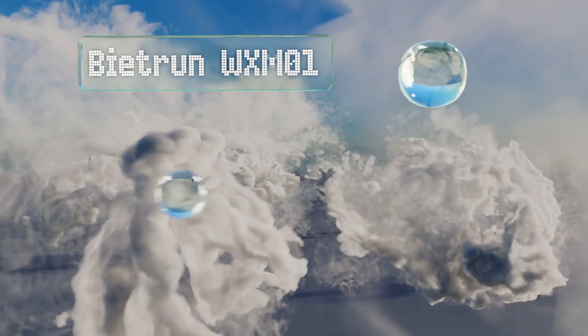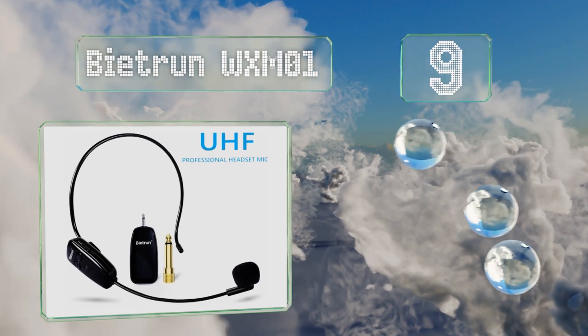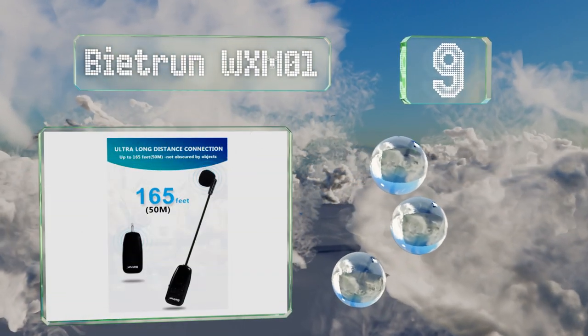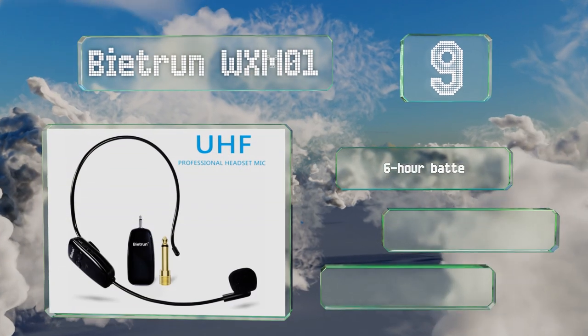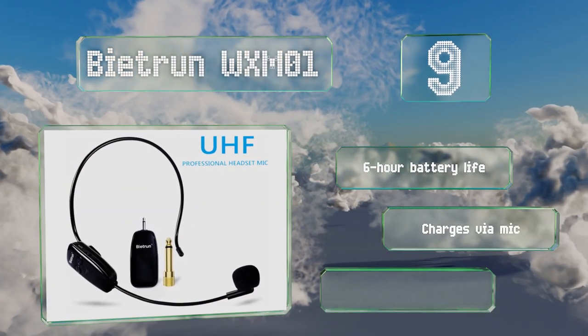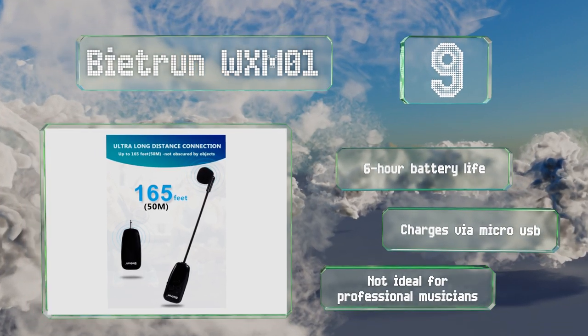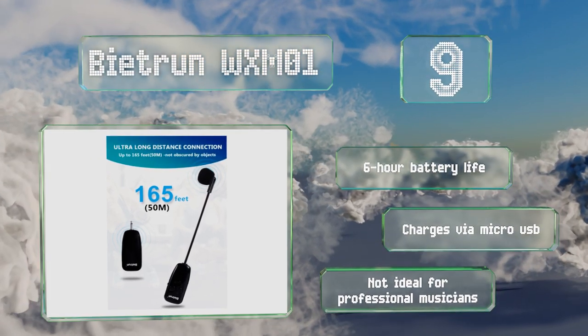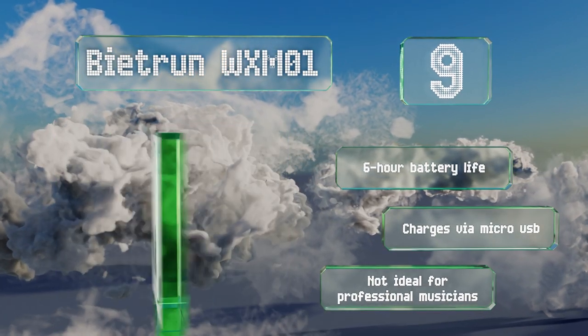At number 9, the extremely compact and highly affordable B-Tron WX-M01 sports a high-sensitivity condenser connected directly to a lightweight headband. It sends a signal up to 160 feet away to a receiver that has 15 selectable channels to avoid interference. It comes with a 6-hour battery life and charges via micro USB, but this one's not ideal for professional musicians.